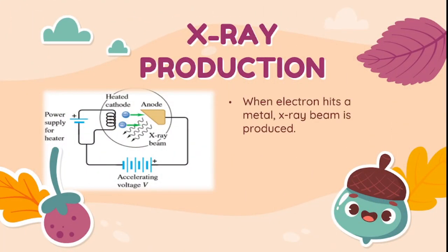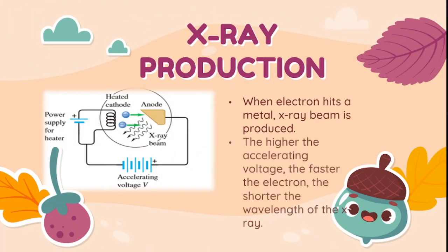X-rays are produced when an electron hits a metal. The higher the accelerating voltage, the faster the electron, and the shorter the wavelength of the X-ray.